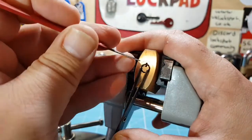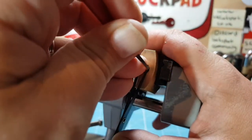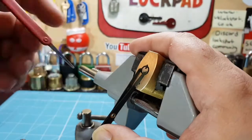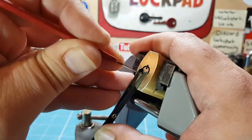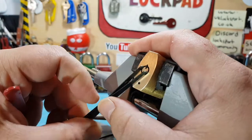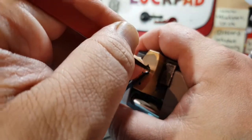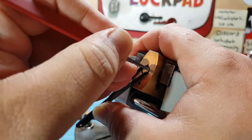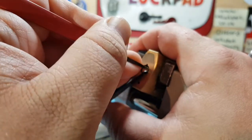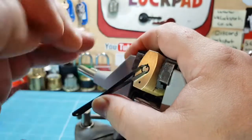Working on picking the lock now... there it is! I'll turn this side so people can see. This is a very cool padlock — I've never seen one this small. And there we go, we are open!